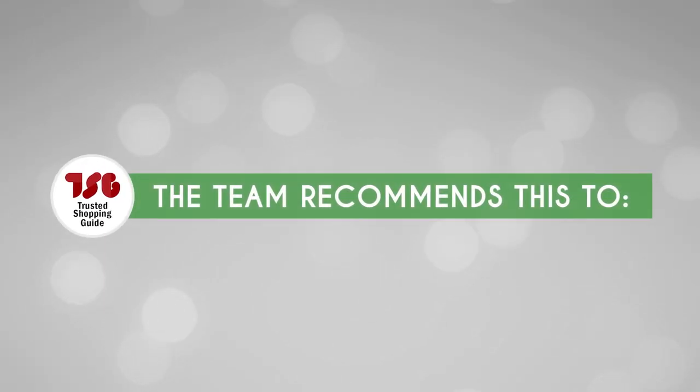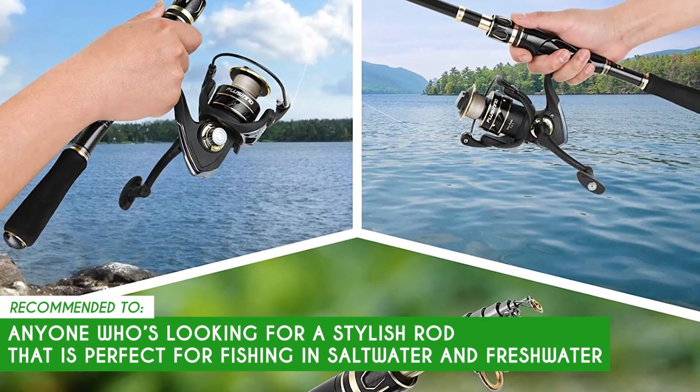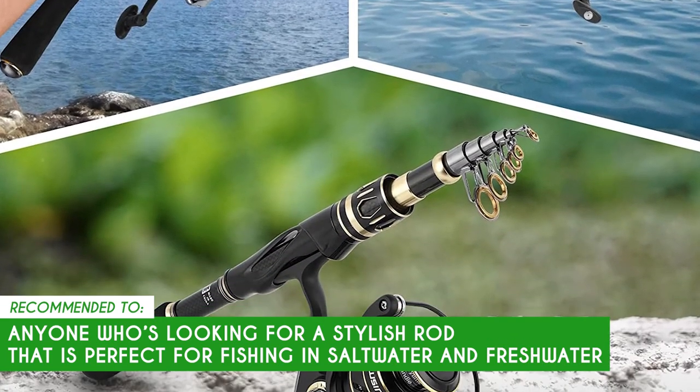The Trusted Shopping Guide team recommends this to anyone who is looking for a stylish rod that is perfect for fishing in salt water and fresh water.